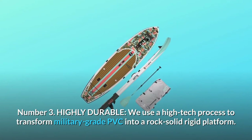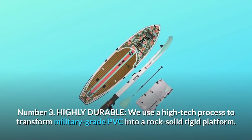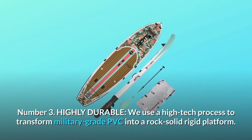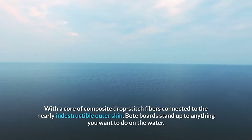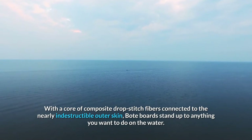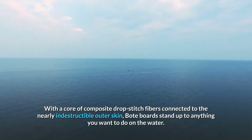Number 3: Highly durable. We use a high-tech process to transform military-grade PVC into a rock-solid rigid platform. With a core of composite drop-stitch fibers connected to the nearly indestructible outer skin, boat boards stand up to anything you want to do on the water.